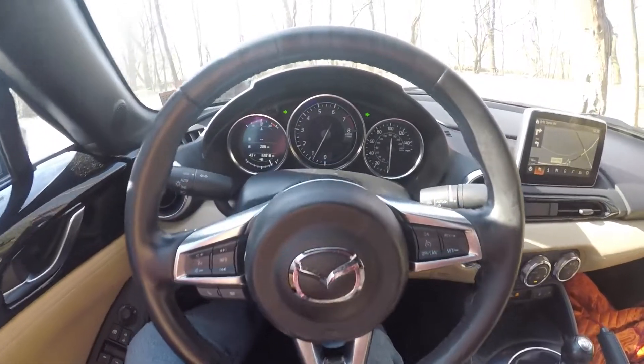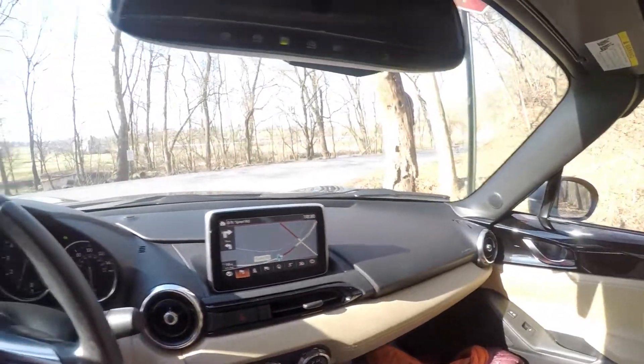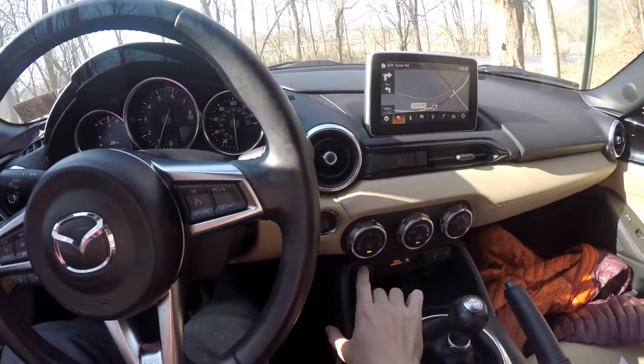This is awesome. I do think a little bit more power would help, but I don't think it desperately needs it. If you had somebody drive this and they had to guess how much power it was, there's no way they'd say 155. We're going to do a little bit of a POV view and put the top down too.